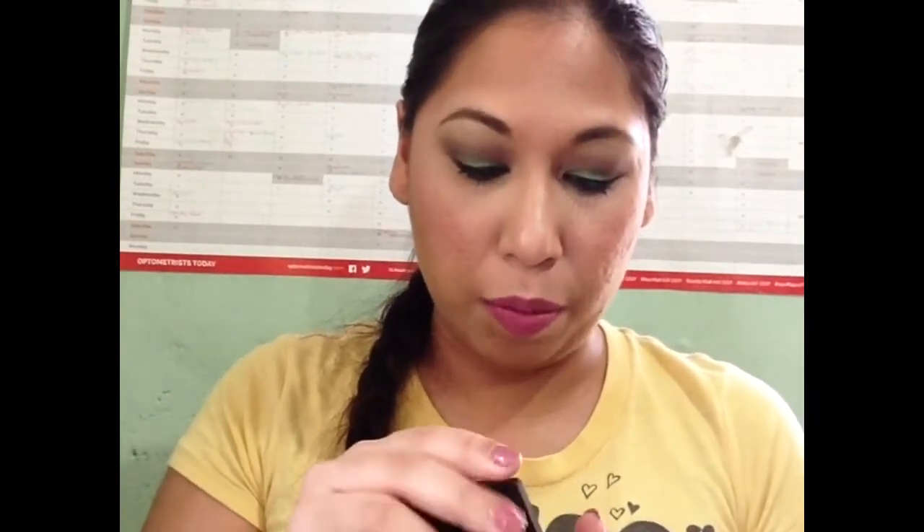For brows, I have been working on my ELF Eyebrow Kit in Light. I started with my City Color Bold Brow, which is very gunky, and I define my brows with my City Color Perfecto Pen. So that is pretty much it for eyes — let's get over to lips.